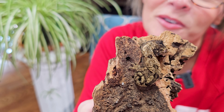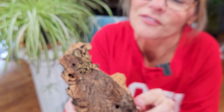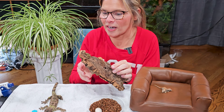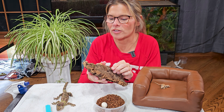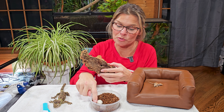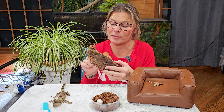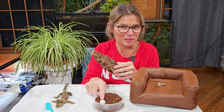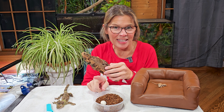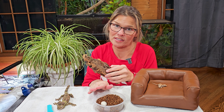Oh my gosh, I want to smush him! Their little faces are just adorable, but their eyes are honestly just wicked cool. This guy is the clutch mate to this egg and he hatched out four days ago — so he's a four-day-old baby gecko. And I want to candle this one because normally the clutch mate, at least mine, have notoriously hatched out within two days of each other.